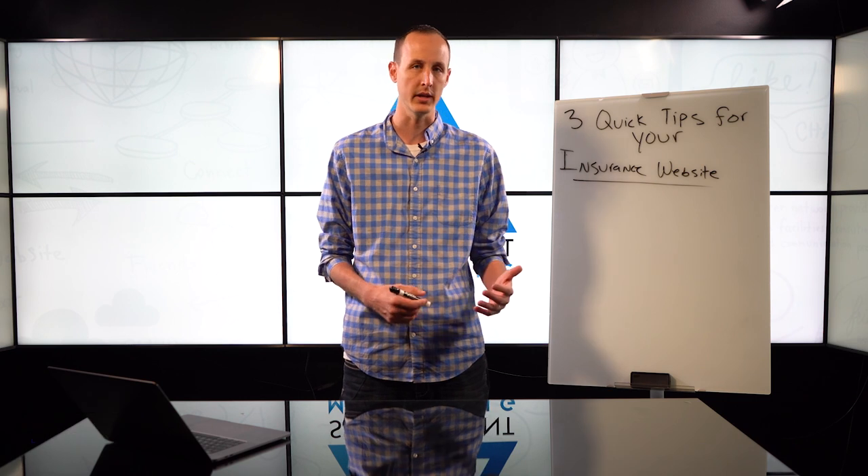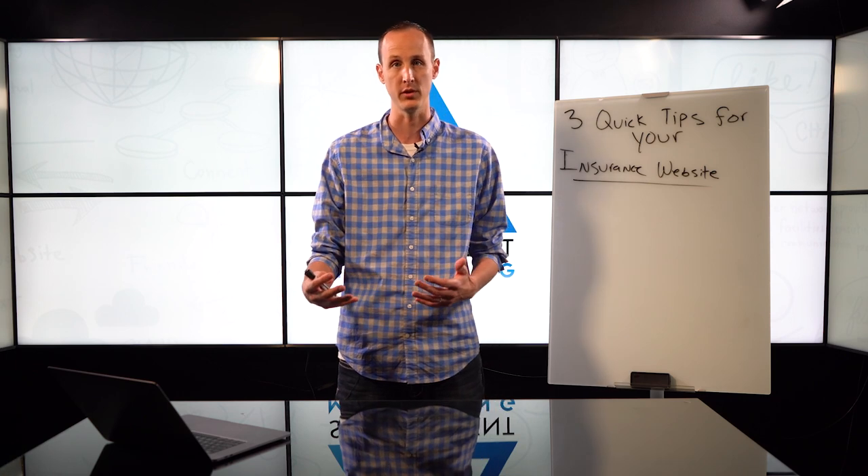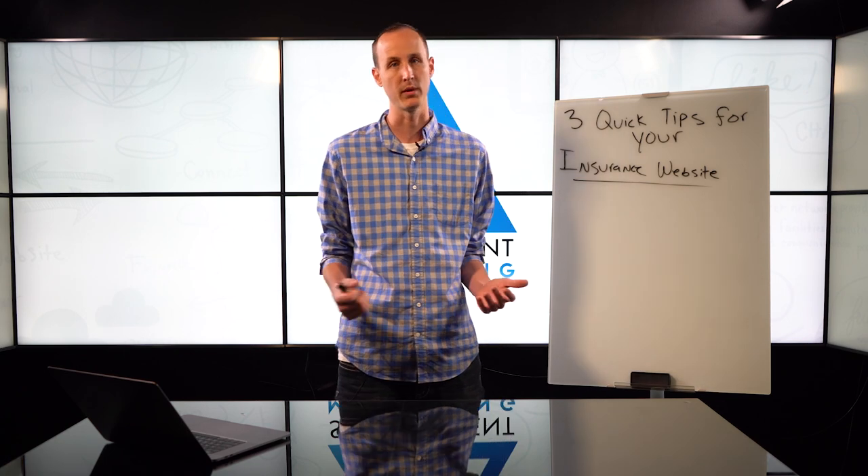Hey guys, it's Landon McCarter with Secure Agent Marketing. I've been working with clients all day today on their websites and their marketing and I've been noticing some consistent themes. I want to share those with you. I'm going to give you three quick tips for your insurance website.